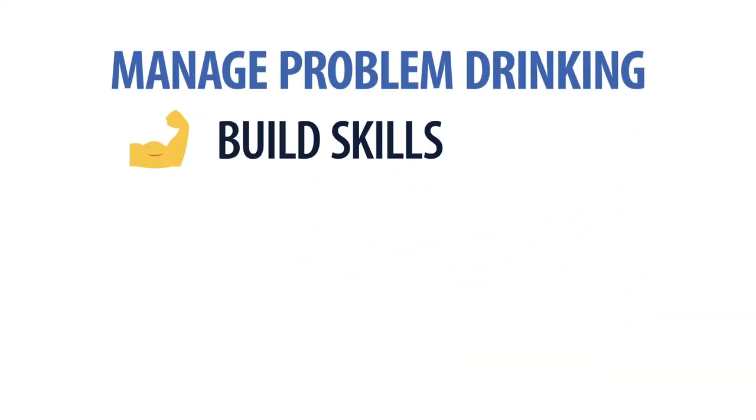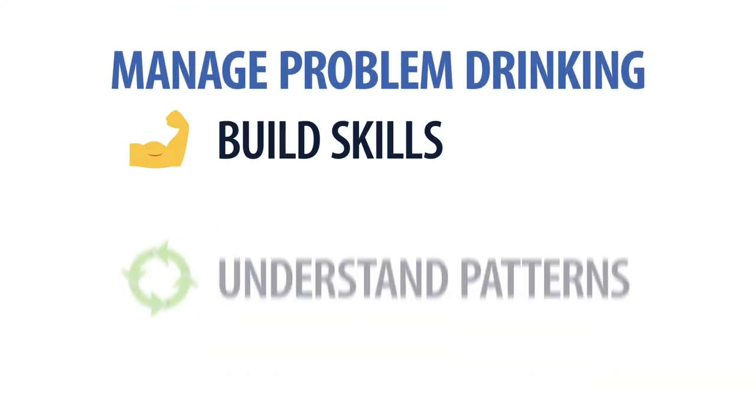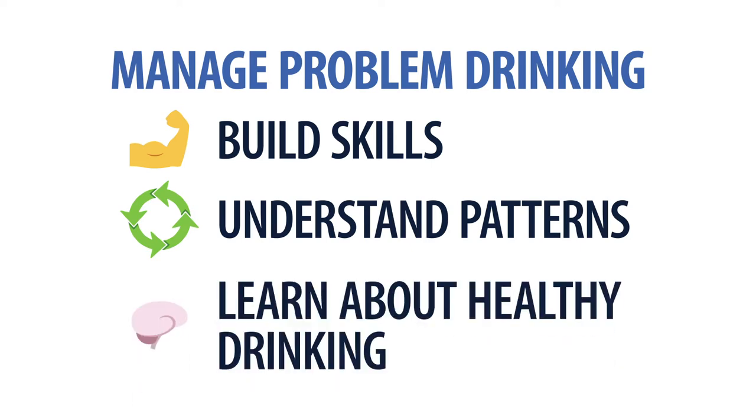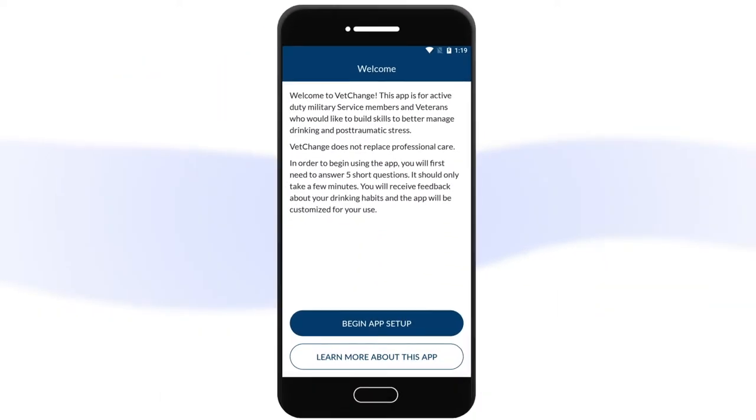VetChange can help you build skills to cope with urges to drink, better understand your drinking patterns, and learn about healthy drinking guidelines. Let's take a look at the app.